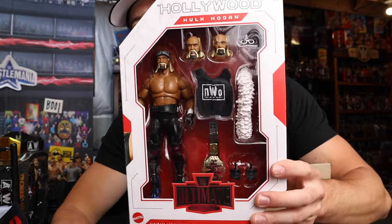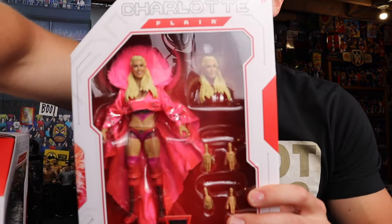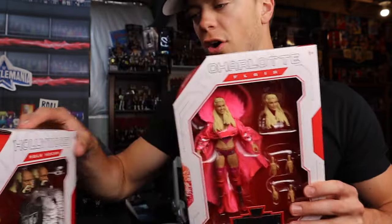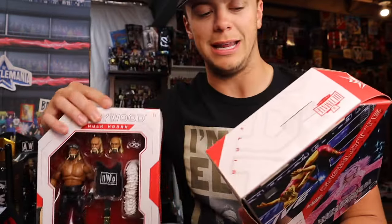Greatest Hits Hollywood Hulk Hogan! The updated skin tone looks so freaking cool - wow, that is so awesome. And the other one in the series, of course, we have Charlotte, and I'm curious to see if they gave her butterfly joints and what differences they made. The Hogan has very noticeable differences, but the Charlotte - that one is yet to be known. I'm curious to see if she has new hip displacements or new butterflies.